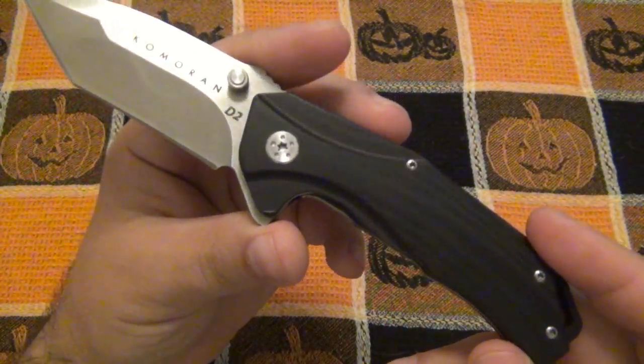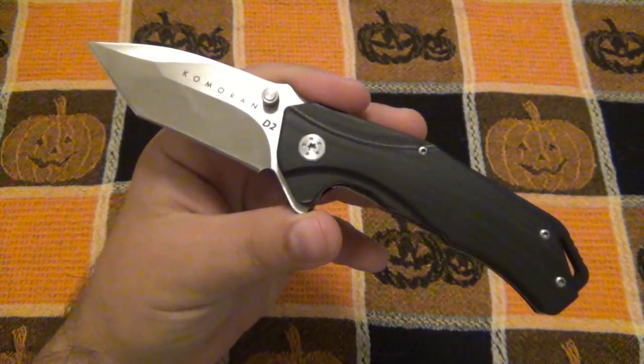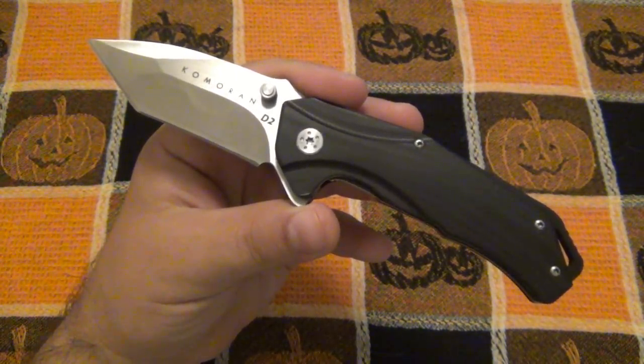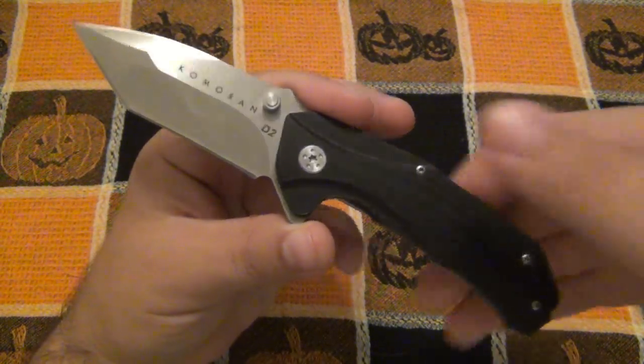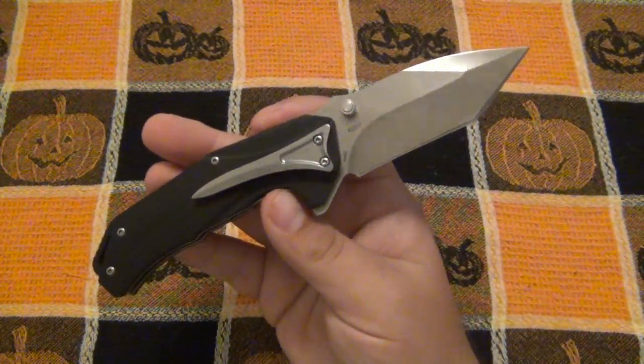The Comoran — pretty interesting knife. Let me know down below if you have one, especially want to hear about the ergonomics. Let me know what size glove you wear — do you have small, medium, large, or extra large hands? Was it comfortable for you? Was it uncomfortable? For me, it's just the comfort level — it's not really there.